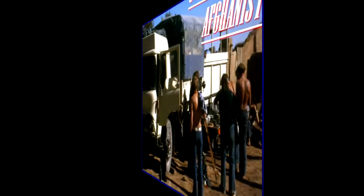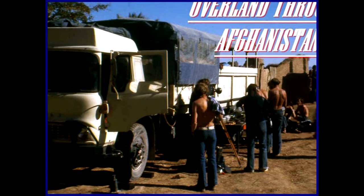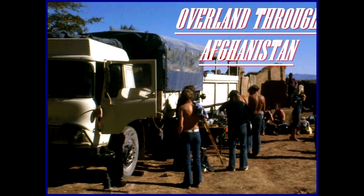My name's Don and I want to thank you for joining me on my overland trip through Afghanistan for three weeks in late 1975. Enjoy!